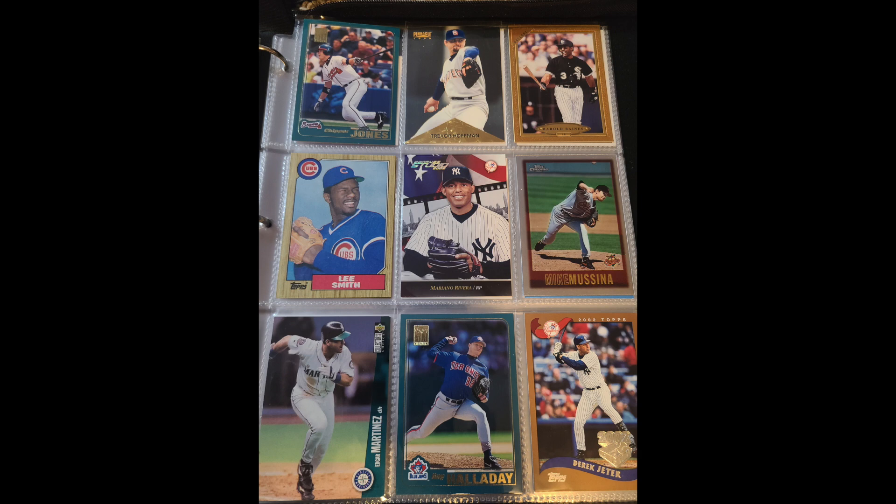I can't even find a single card anywhere of Frank Grant or Ray Brown. My hope is that one day when my one-year-old son is old enough to get into baseball, we can look through this together and he can start to learn about some of the history and maybe even enjoy it as much as I do.